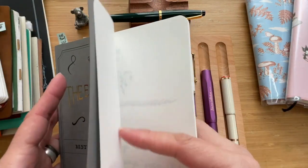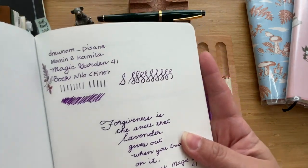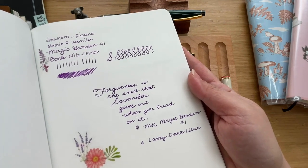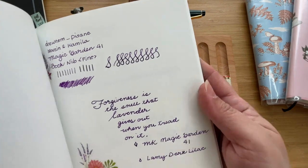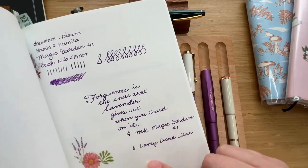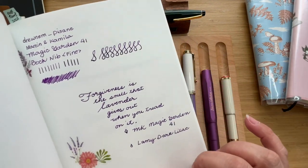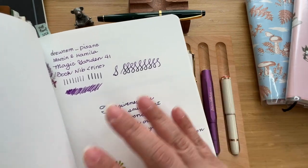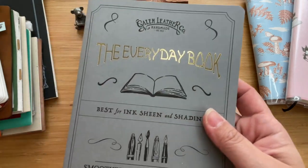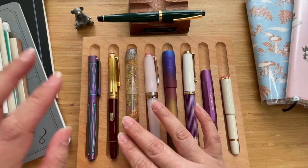This is the Galen Leather, and this is how it writes. It's a beautiful writer — it's a bit too big for me, the pen is a bit too long to write with for me — but the writing experience is just wonderful. Here I'm using Lamy Dark Lilac. It's just a smooth writer; they chose a good nib, and since the pen itself is so pretty to look at, it's a wonderful writing experience.